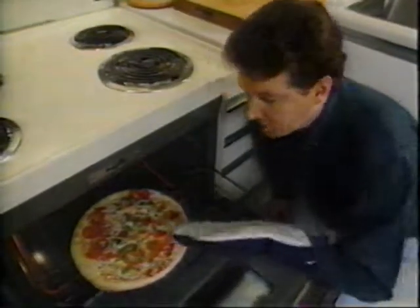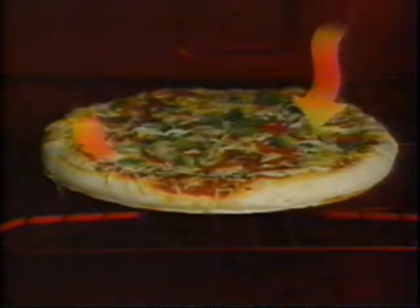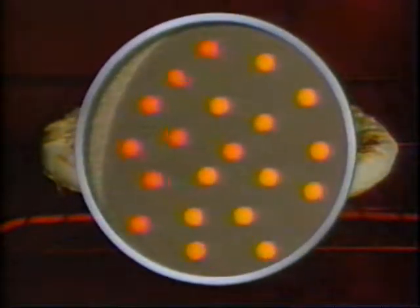In stage two, the hot element causes the air molecules in the oven to collide with each other. These collisions produce friction, and the friction generates heat. Now you've got a hot oven. In the final stage, you put some food in the oven. Inside, the hot air heats the food. It starts by warming the molecules on the surface first, and then the heat slowly works its way through the food.